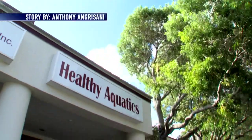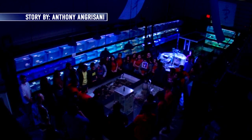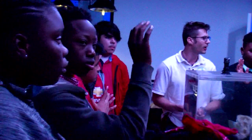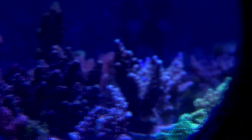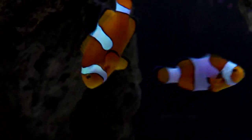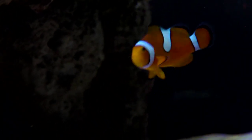The STEM department's partnership with Healthy Aquatics has allowed students in our community to experience hands-on, real-world marine science. We're beginning to partner and work with individual schools here in Palm Beach County to help spread the STEM program that we have here at Healthy Aquatics and essentially relate that to our local marine environment.